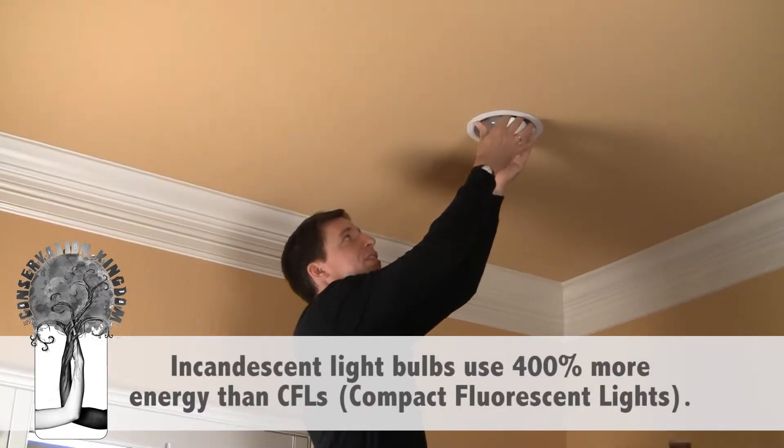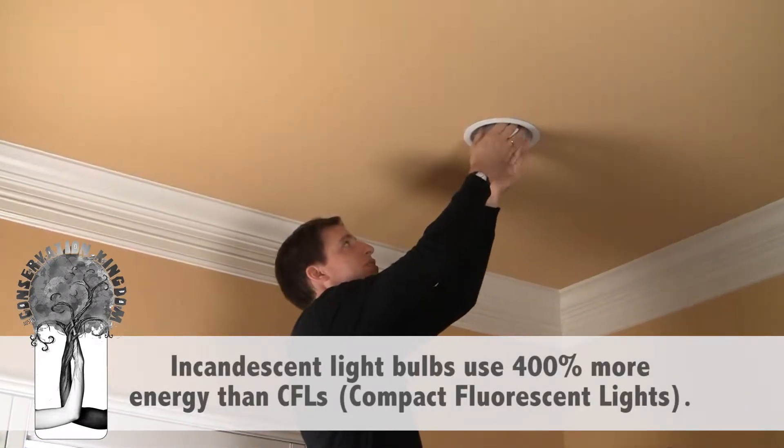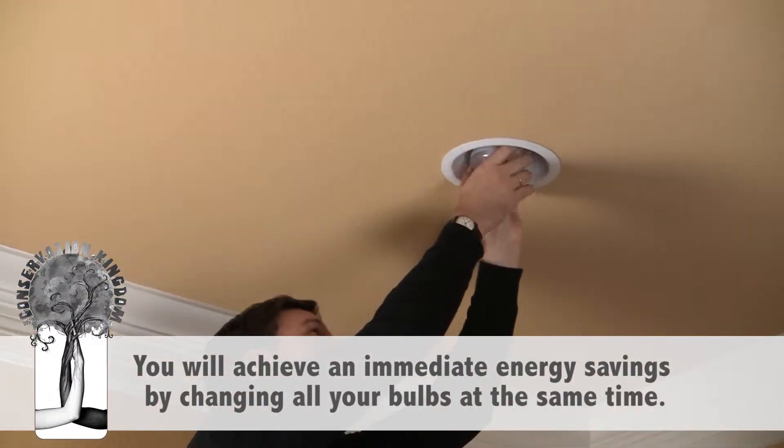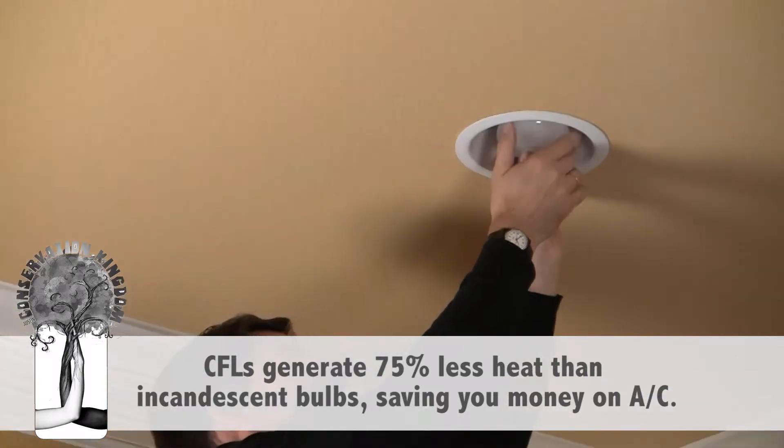You can save 75% of the energy you're currently using for lighting in and around your home. Incandescent light bulbs produce a lot of heat that will increase the temperature in your home.